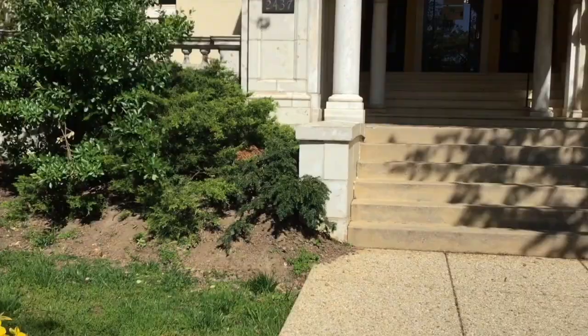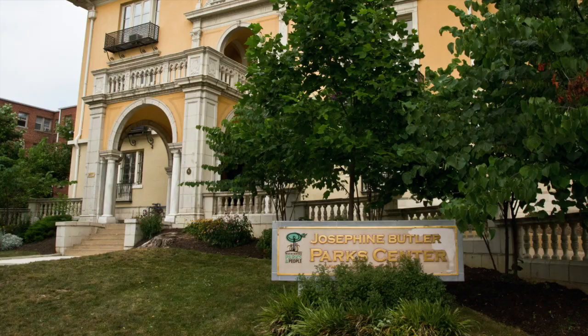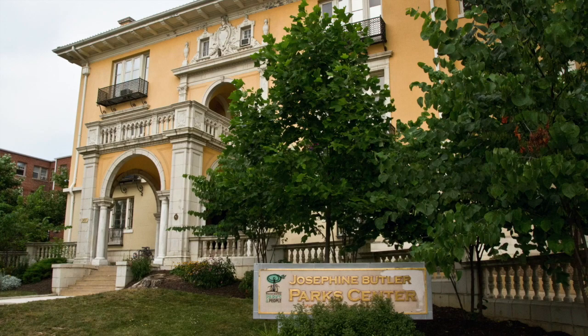Welcome to the Josephine Butler Park Center venue tour. This is the main entrance, located on 15th Street directly across from Meridian Hill Malcolm X Park.